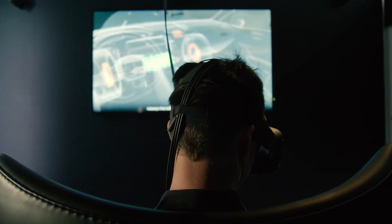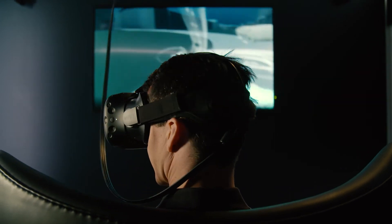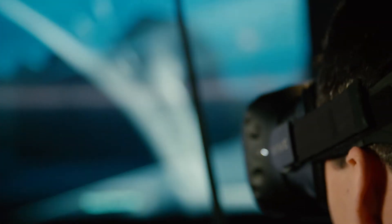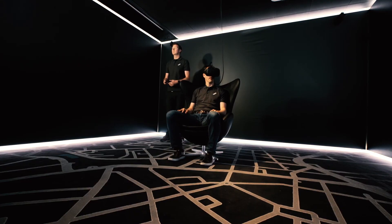We're going into the sensor level in the vehicle to understand what the car sees. In real-time traffic, we're looking at our GPS, our brake, our camera — and all this information is flowing into the vehicle and then up to the cloud, back to all the vehicles that receive a traffic feed from HERE.